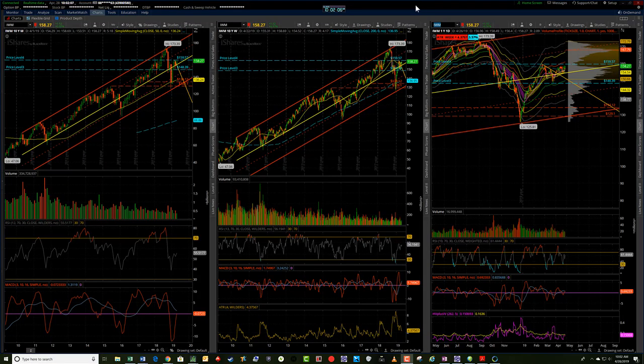Hey folks, it's Jerry with TradedFifth.com. I'm going to go through the levels for next week and talk through the IWM, Triple Qs, and SPY.